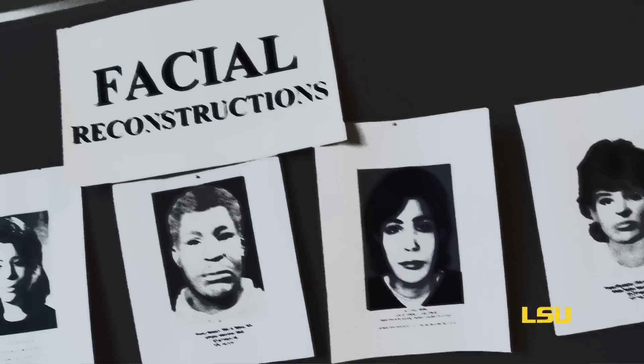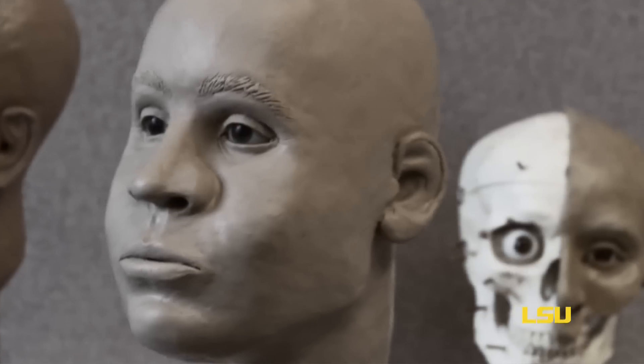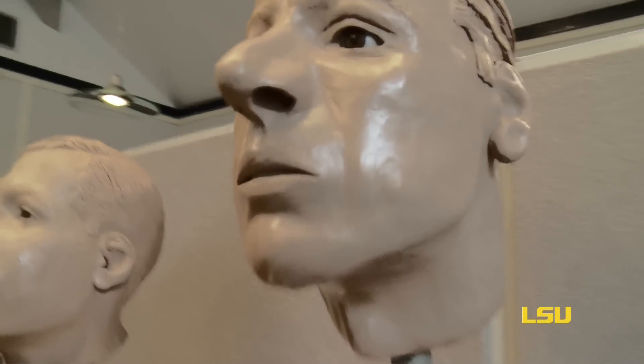Here at LSU we work on all kinds of cases, all kinds of projects. Mainly our job deals with forensic anthropology. We help law enforcement agencies all across the country, all across the state to identify people. Occasionally we get the opportunity to work on research projects which deal with creating three-dimensional images sometimes of persons who are known and persons who are unknown.